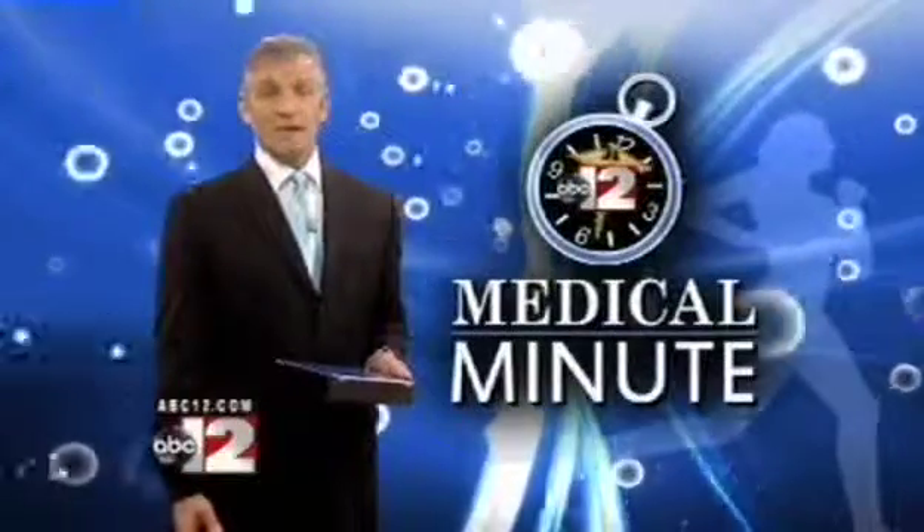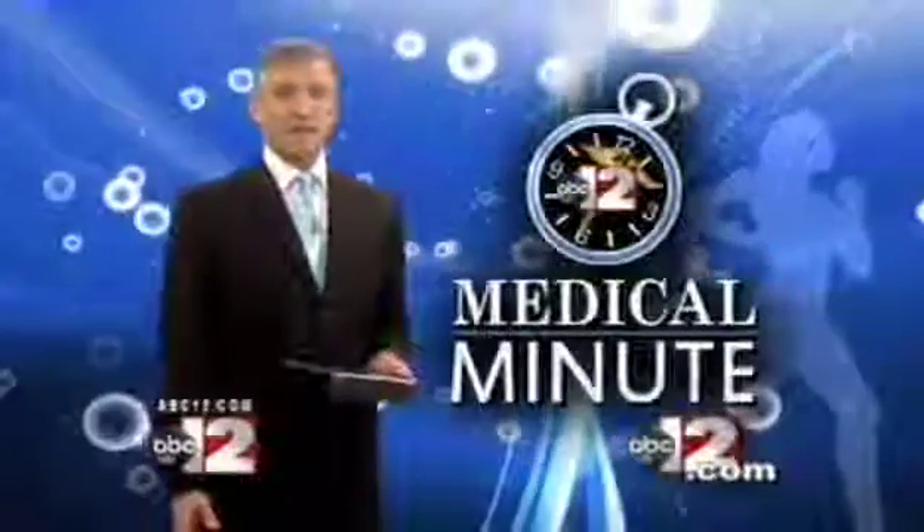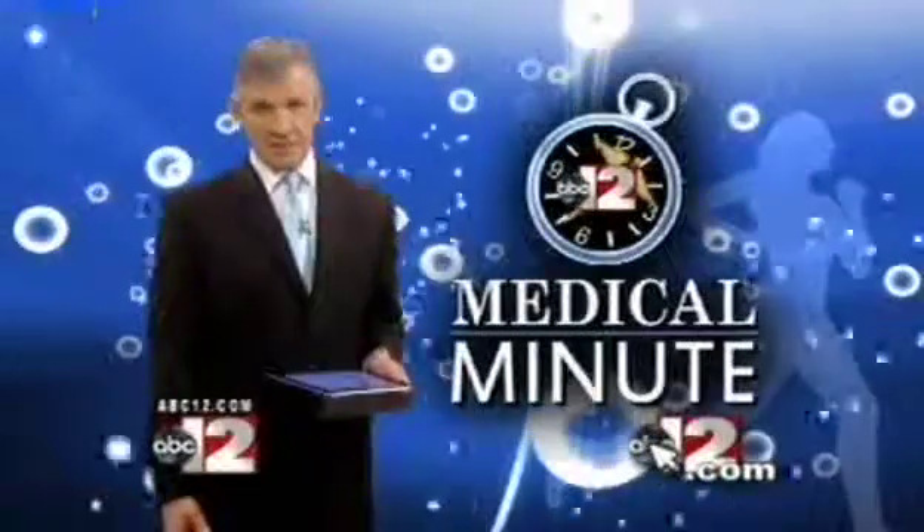For more information on this story, visit McLaren.org. You can also find a link to that website on our website, ABC12.com.